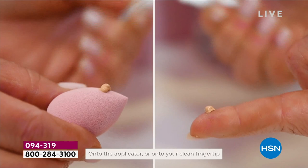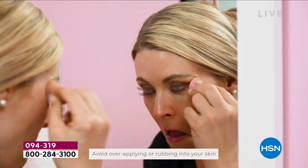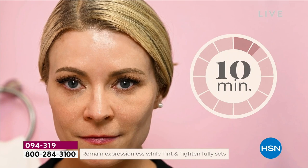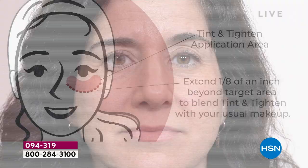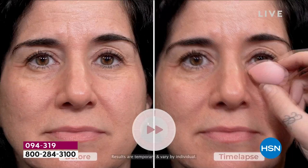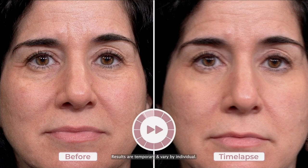If you're going to wear foundation with Tint and Tighten, apply it under the eye, then extend it about an eighth of an inch past the under-eye area. Bring your foundation up to that extended area for a seamless transition. If you don't wear makeup, just keep it in the under-eye area. Apply on clean skin, wait 10 minutes, be as still as possible. After 10 minutes, eat, laugh, go to work — take all the selfies.